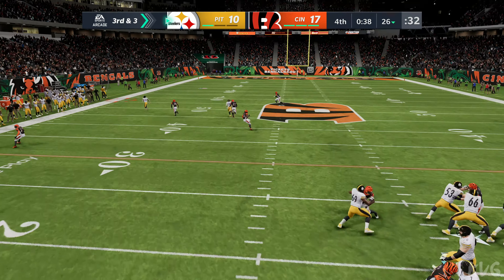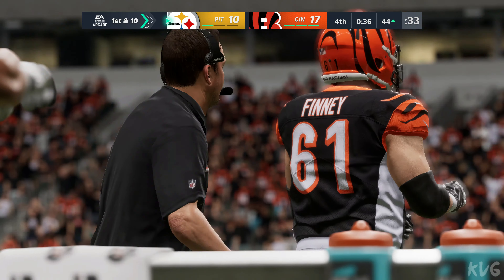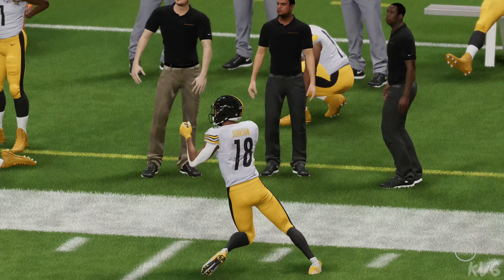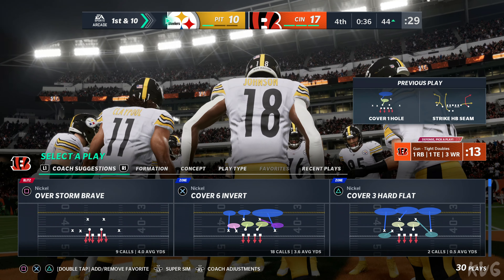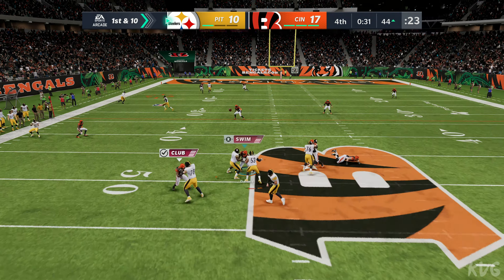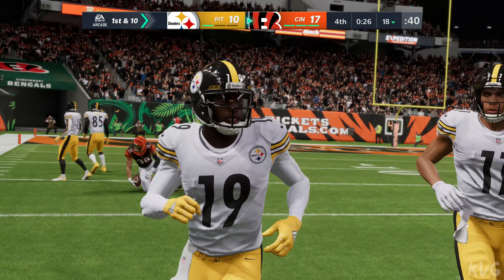Throwing now is Roethlisberger — he's got him, complete, and gets us to the other side of midfield, across the 45. A big one there on third down — 30 yards. Normally on third and short you're just trying to move the sticks, but they take the big shot downfield and it pays off. The big play gets him across midfield, first and ten. He'll look to throw, finds Smith-Schuster — that's complete. And now a fumble. The ball's out, and the Bengals grab it. A big turnover, as his guys will get the football back.